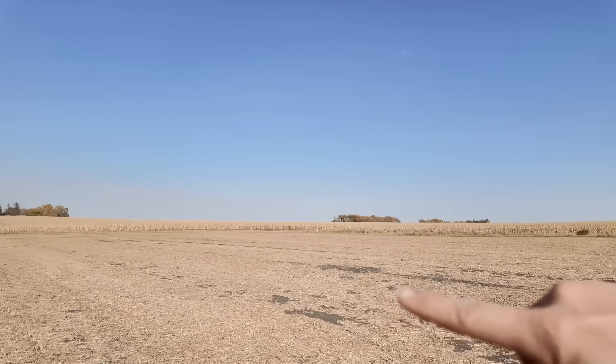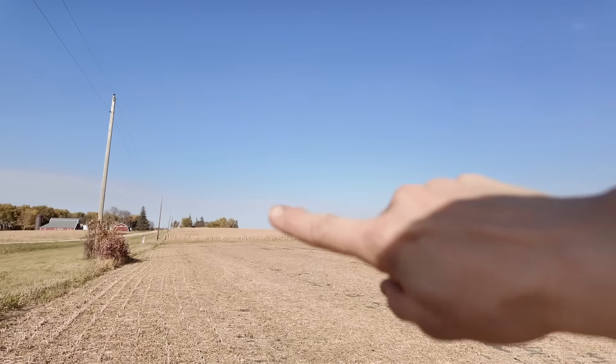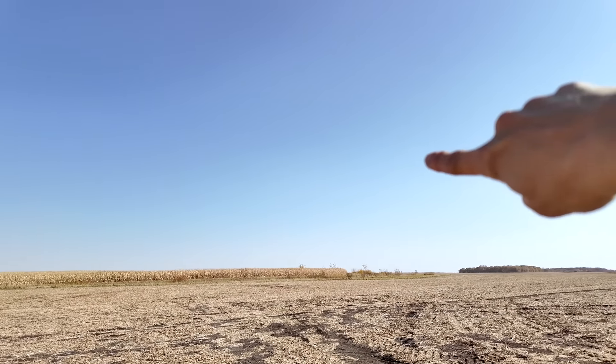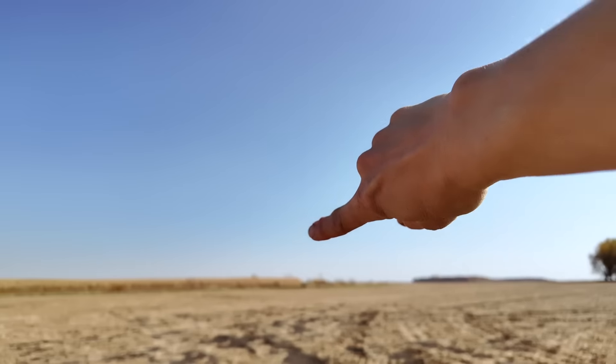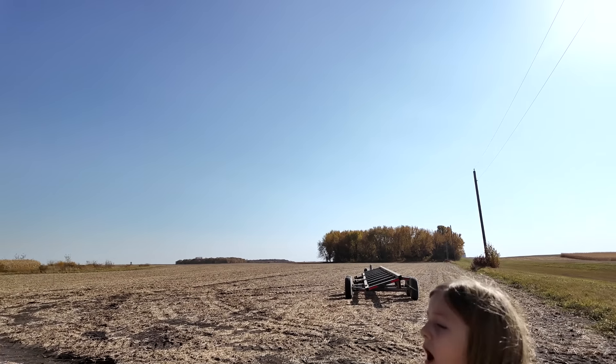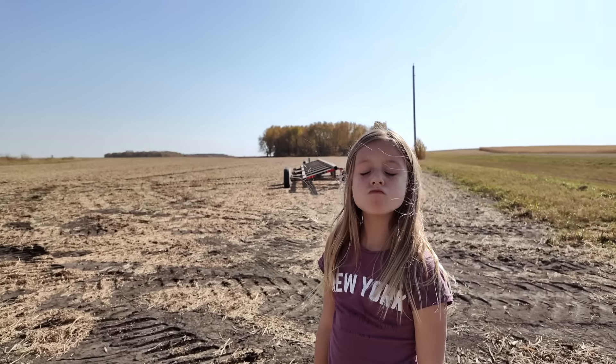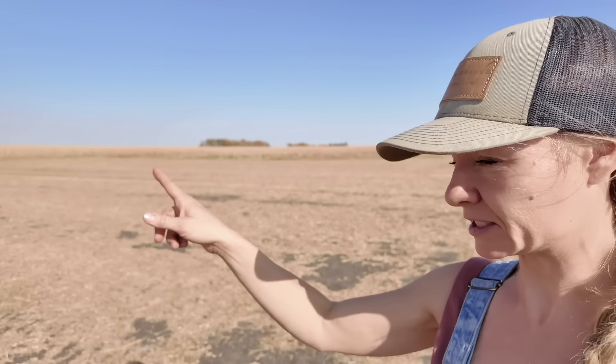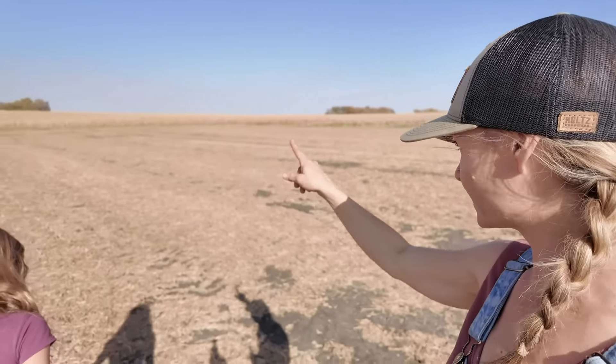We'll be farming from here where the corn starts, all the way over, and then yonder down that way and across and over. We're going to see if it is scalable. And then over here on this side is our CRP land, our conservation space.